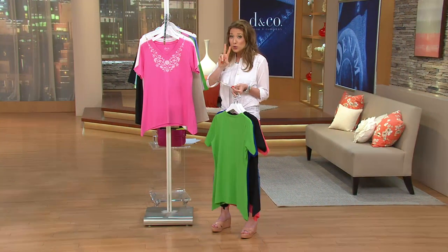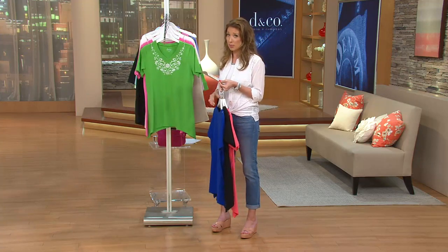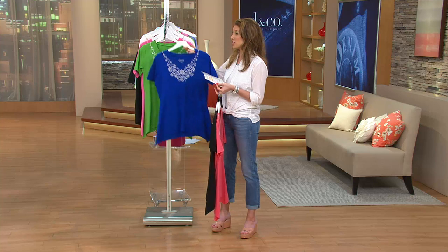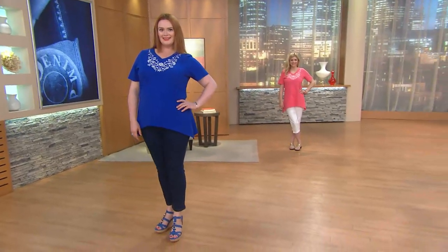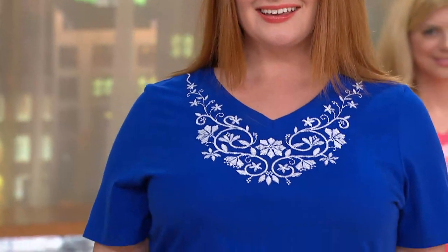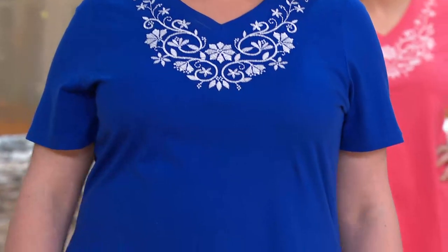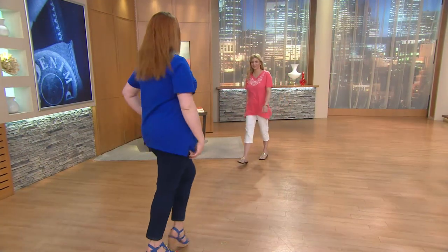Remember, two easy payments of seven dollars and sixty-three cents to get a Denim and Company top home for fifteen dollars and change. It's semi-fitted, a hundred percent breathable cotton, machine wash, tumble dry. A soft v-neck line frames the face beautifully — if you want to throw on a pair of earrings, you're going to be able to do that.